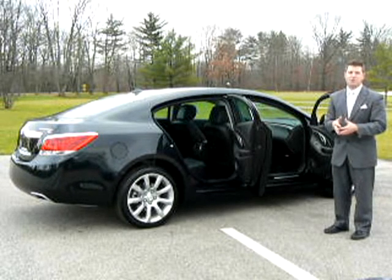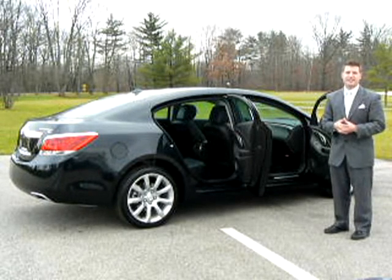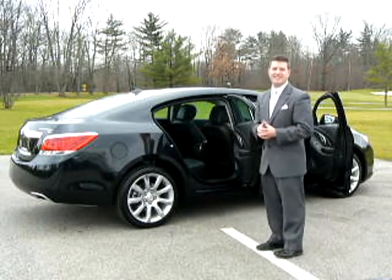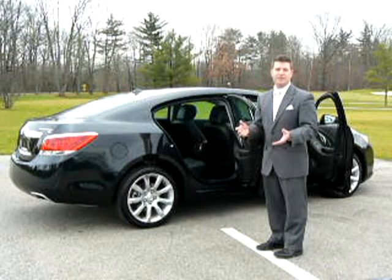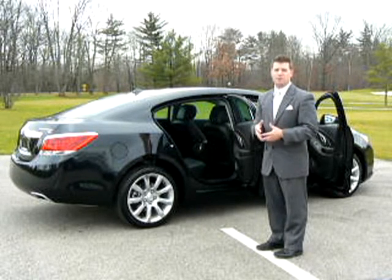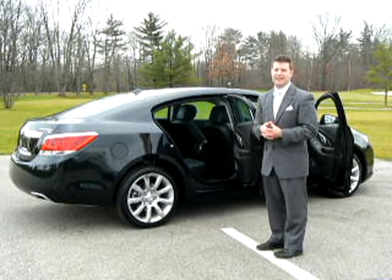While easy on the eyes, ice blue ambient lighting elegantly accents the interior. The rear seat has five inches more legroom than the Lexus ES350. An available rear entertainment DVD system and power sunshade help keep your passengers comfortable, cool, and occupied.